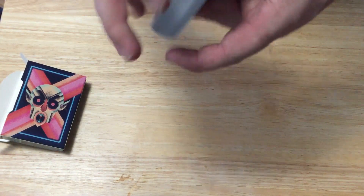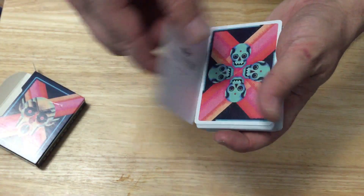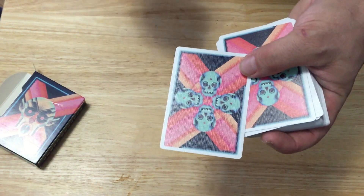It is printed by Cardamundi on their V9 linen finish, which is amazing. The Alizunas ad card, and your back design — it's four skulls with neon-y colors.